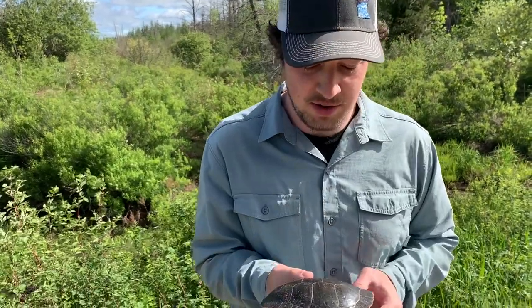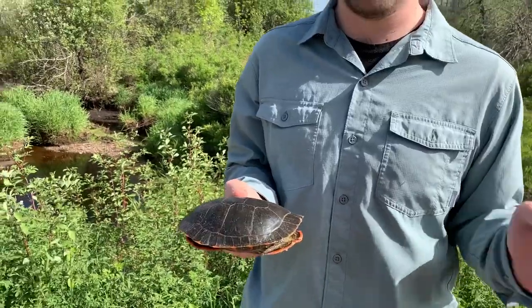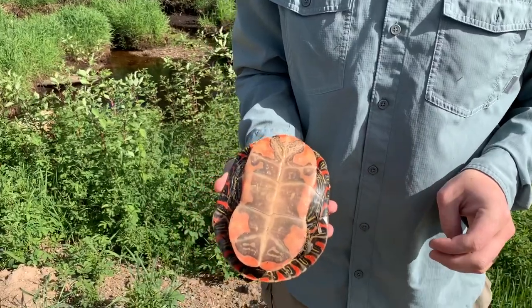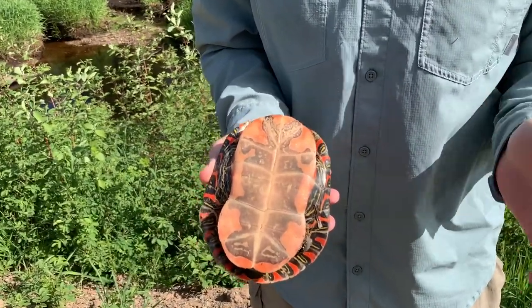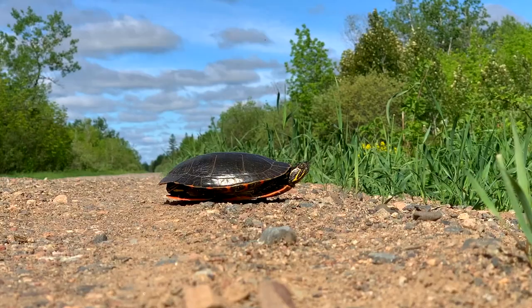It's still kind of hiding in there, but painted turtles get their name from the colors on their plastron and their carapace — the carapace being the top and the plastron being the bottom. And with our turtles in Minnesota, our painted turtles at least, they're the subspecies of Western painted turtle.